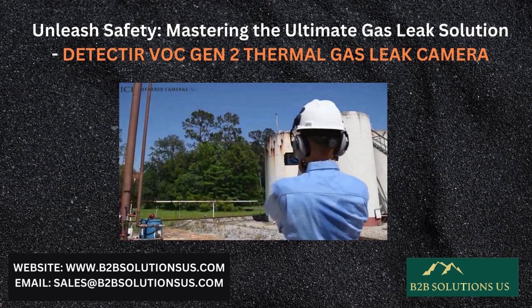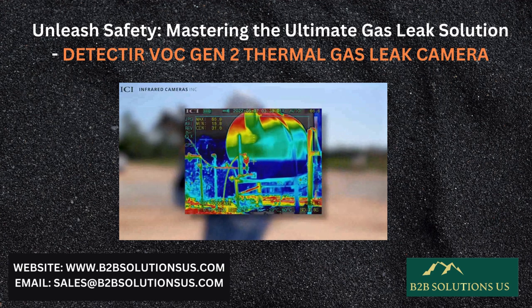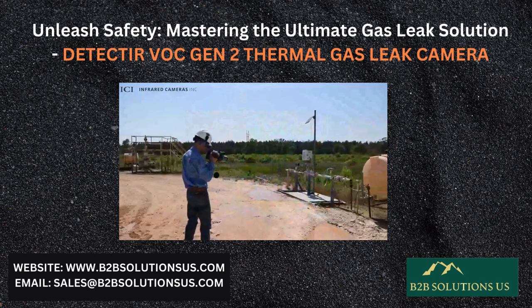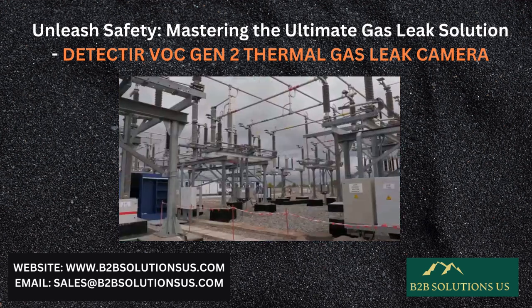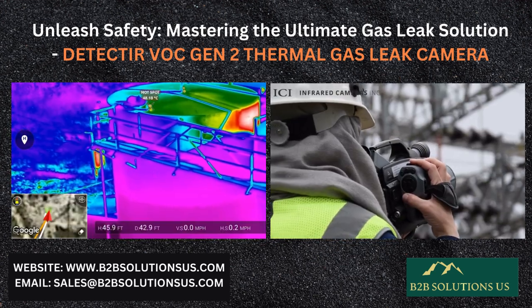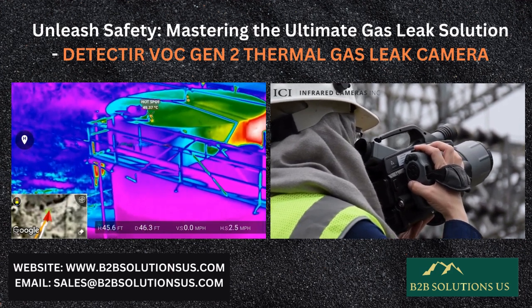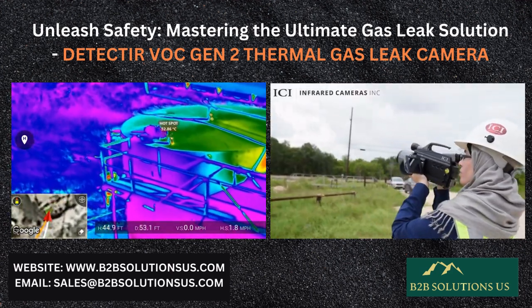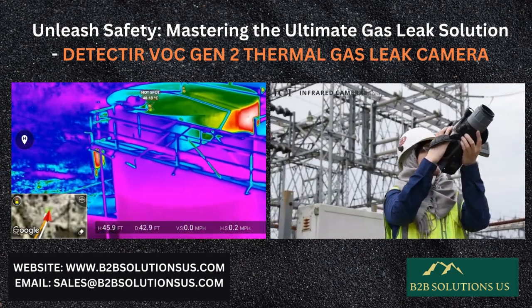Moreover, the inclusion of a trace mode further enhances its functionality by providing clear visual cues to highlight the presence of gases, allowing for efficient and effective monitoring in diverse settings. With its advanced features and reliable performance, the Gas Detect-IR VOC offers tranquility and confidence in gas leak detection scenarios. Thank you very much, Craig.